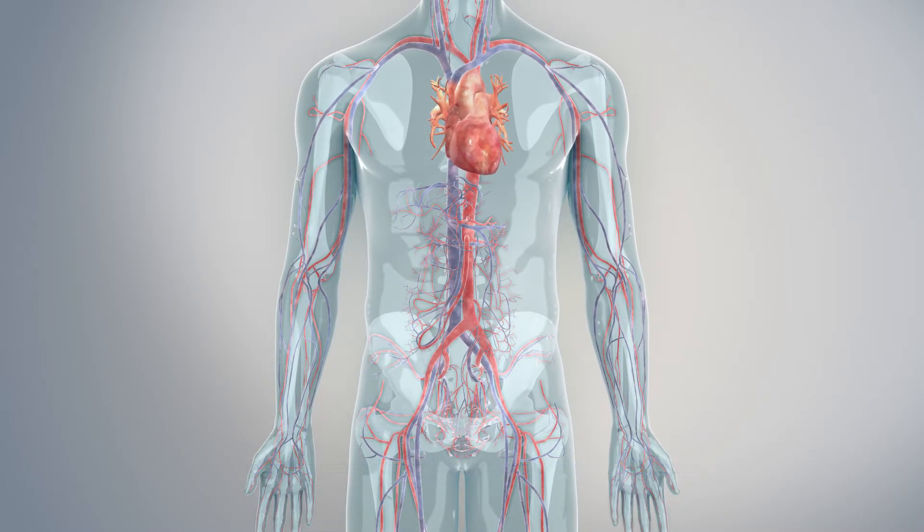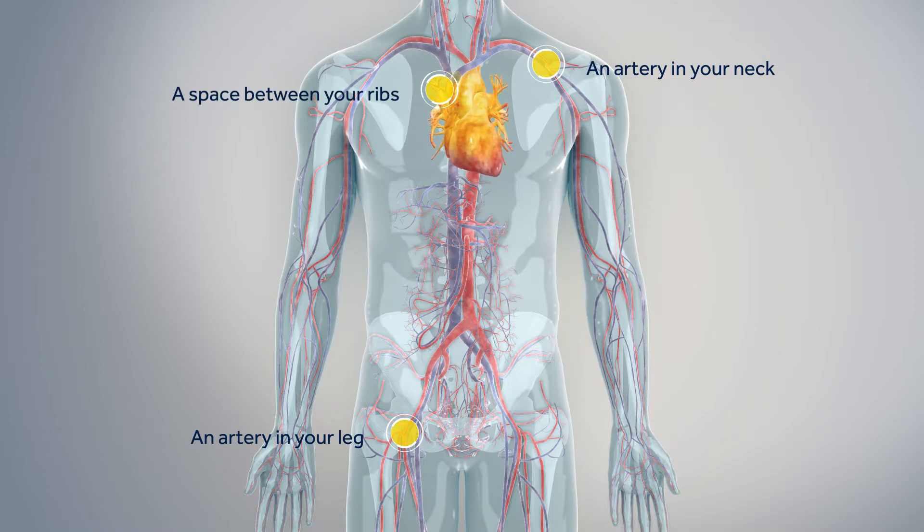The arteries in your body are like a system of roads that branch out from the heart. There are different routes that your doctor can use to implant the Evolute Heart Valve, and all come with their own individual risks. So speak with your doctor about what route is best for you. These routes include an artery in your leg, an artery in your neck, or a space between your ribs.